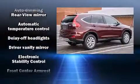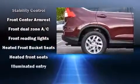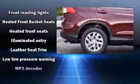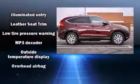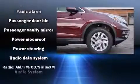Honda also prioritized safety and security with features such as head curtain airbags, front and side impact airbags, traction control, brake assist, a security system, and four-wheel disc brakes with ABS.